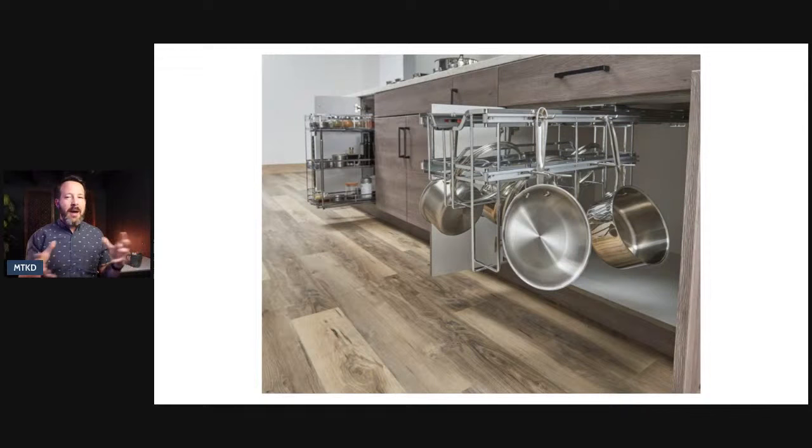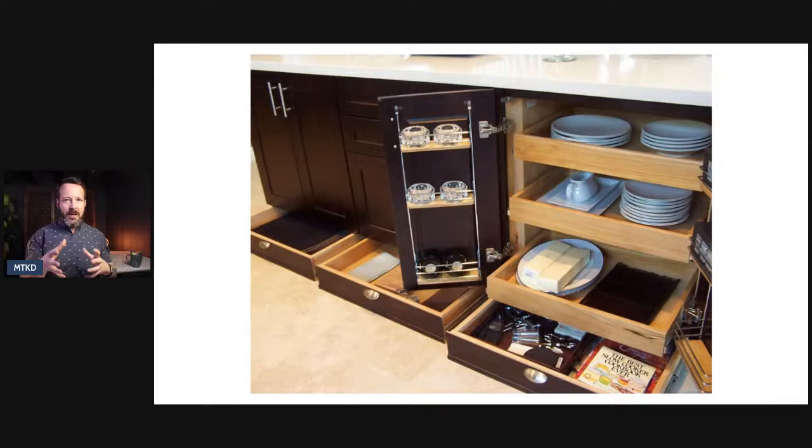Here's another great way with toe kick drawers. I'm not a huge fan of toe kick drawers, but they're a great way to utilize space that basically is just never used — so go for it if you want to do that. This cabinet also has things on the door, racks on the door, and pull-outs as well. Just ways to make the cabinet more usable and utilize as much space as possible.